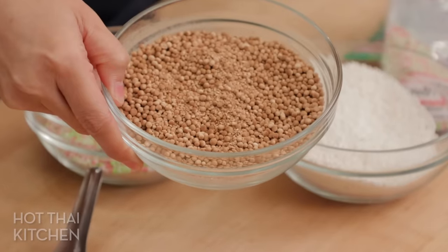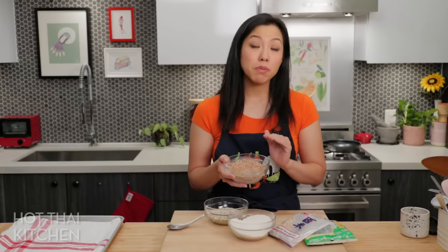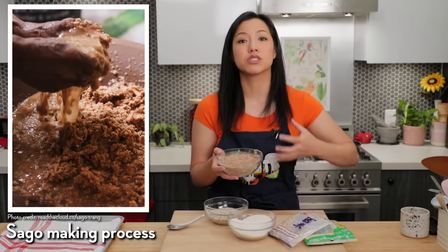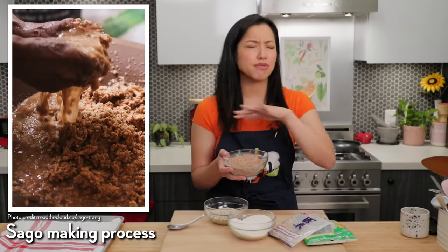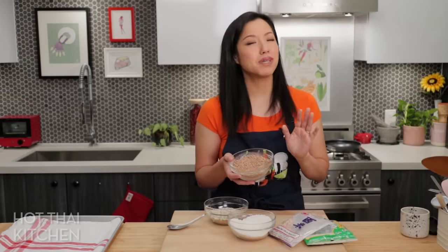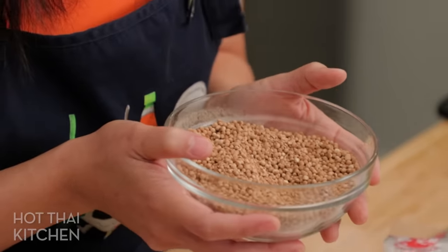...of real sago pearls made from a plant actually called the sago palm. And these, ladies and gentlemen, are the elusive real sago pearls that I just got my hands on. The problem with these is that true sago is extremely labor intensive to make — the plant takes at least 10 years to reach the right maturity, and the harvesting and making process is very labor intensive. So over the years people started using tapioca pearls, and the real ones have been forgotten — until recently when they started making a comeback in Thailand, and that's why my friend got a hold of some.